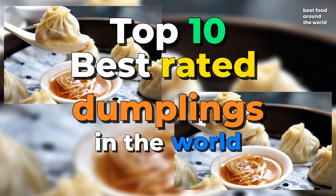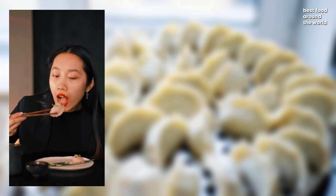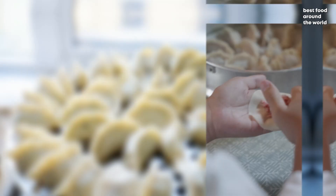Top 10 Best Rated Dumplings in the World. Number 10: Jiaozi. Jiaozi is a type of Chinese dumpling commonly made from a thin dough wrapper filled with a meat or vegetable mixture. Soy sauce, sesame oil, and other spices are frequently used to season the filling.